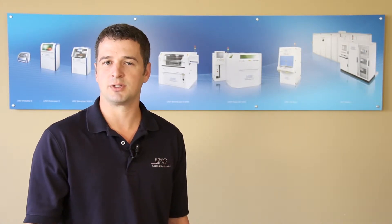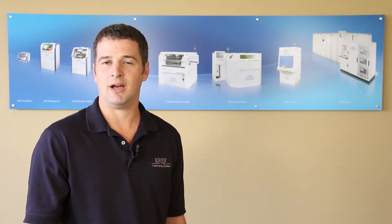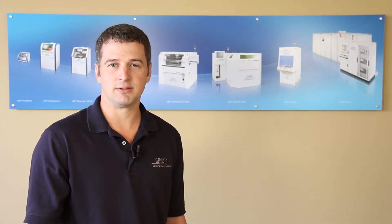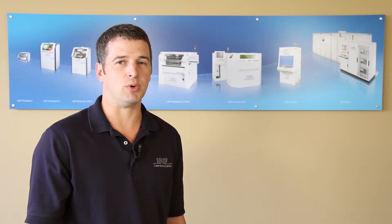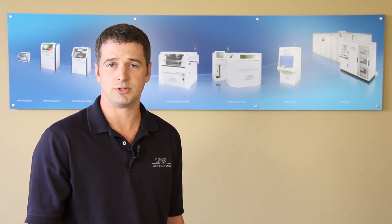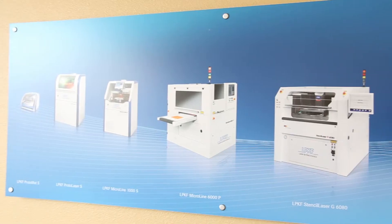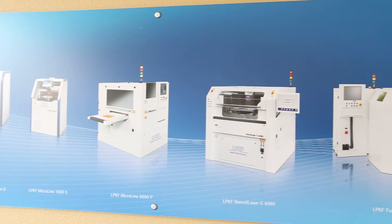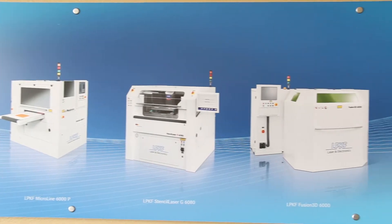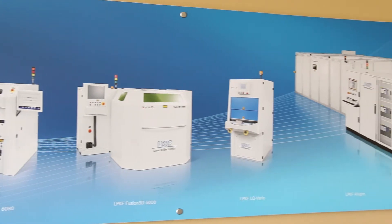LPKF is also committed to the success of our customers by providing exceptional equipment, outstanding service, comprehensive training, and dedicated support. LPKF Laser & Electronics North America offers full support, training, and basic maintenance from our facility based here in Tualatin, Oregon. Next, we will cover general details on each of our prototyping systems to explain a few of the differences and benefits offered with each.